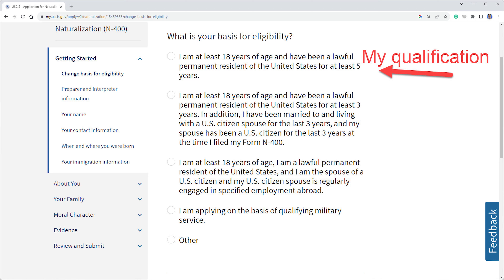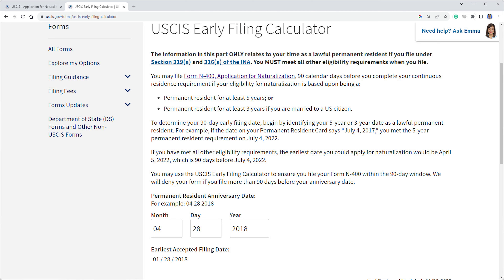Hi, I'm Ryan and I got my U.S. citizenship this year. I'll share with you the process to file the paperwork, how long it takes, what happens during the interview, all the way to citizenship. This video is for someone who is going to apply for U.S. citizenship and wants to know what it's like in the process.